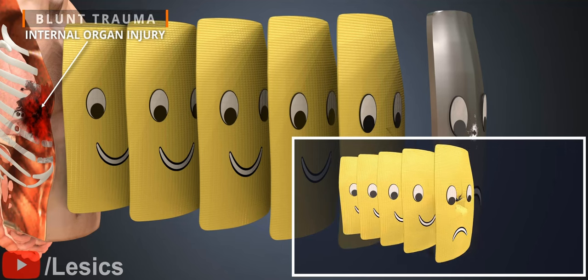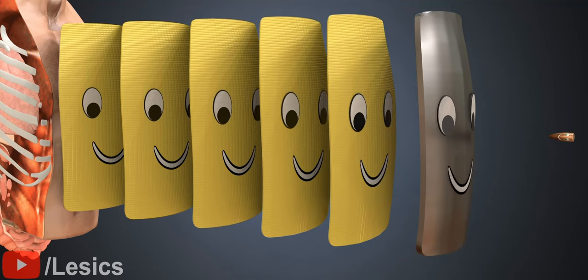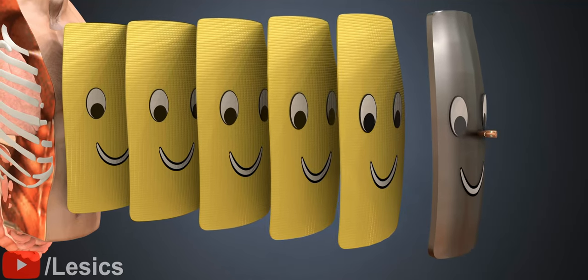In the previous animation, we saw the bullet take some time before it came to rest. However, in this steel plate case, the bullet was stopped almost instantly. This means the human body has to absorb all the energy of the bullet in a very short time span.